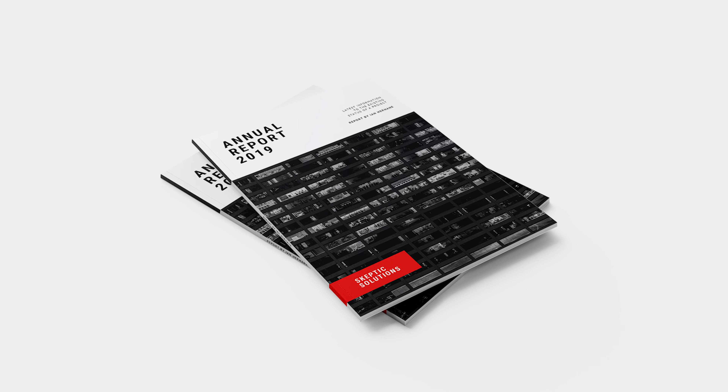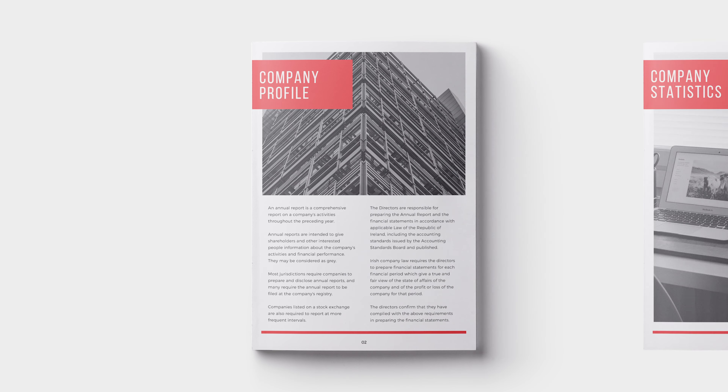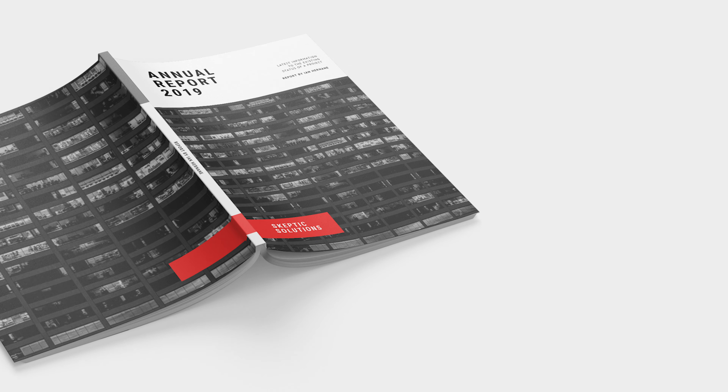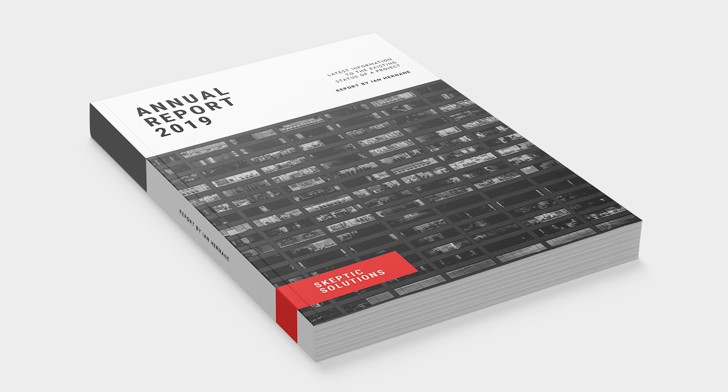Perfect bound books offer a sleek and stylish printing solution at affordable prices. Perfect binding draws the text into a block before being inserted into a printed wraparound sleeve bonded securely with glue. Perfect bound books can accommodate a mammoth 600 printed pages.